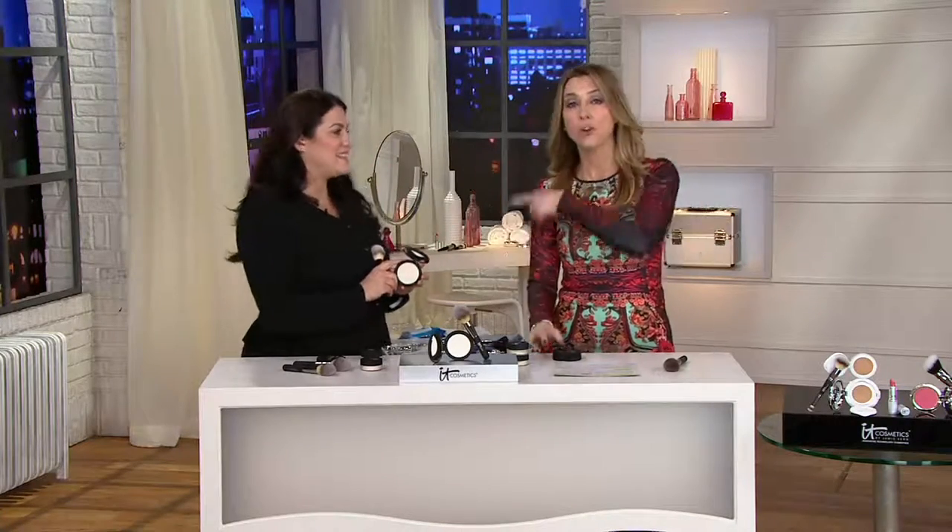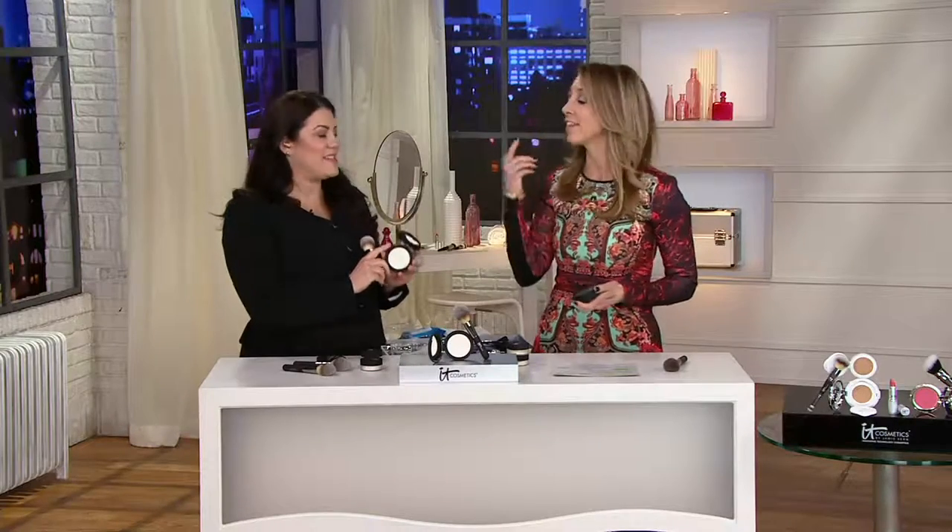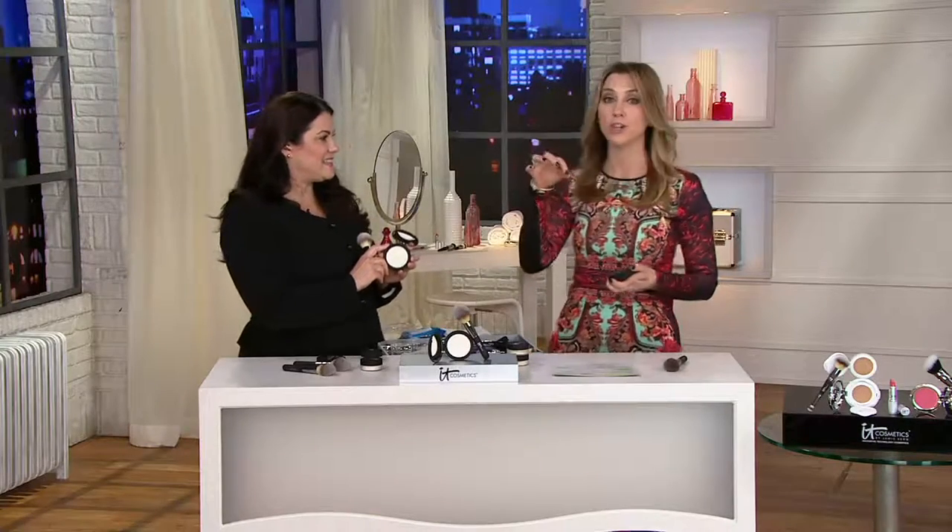Sounds revolutionary, and they're the ones who did it and bring it to you. I like to call this the Instagram filter for your face, now built into your finishing powder. When you see this as your last step — to set your makeup in place for the day — it's not just setting. It's really about taking it up one more level.